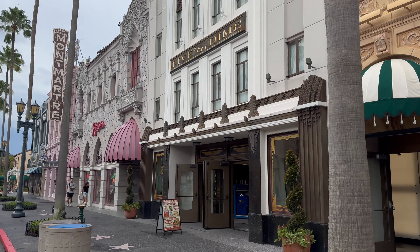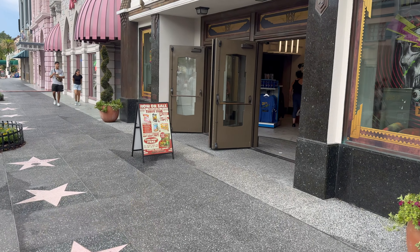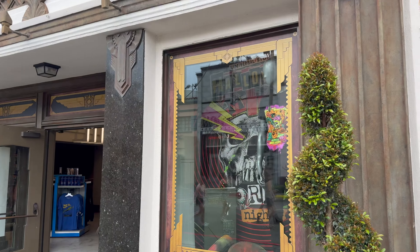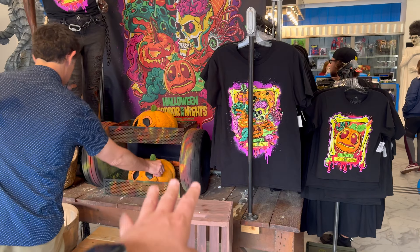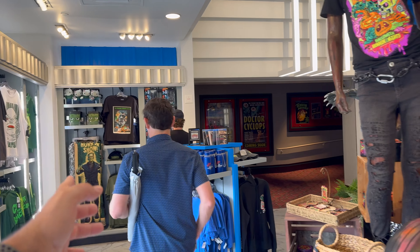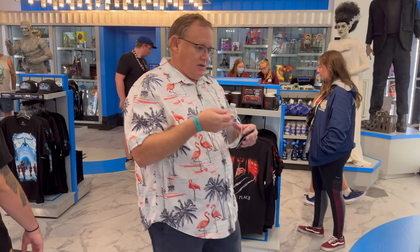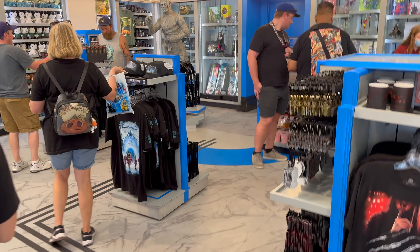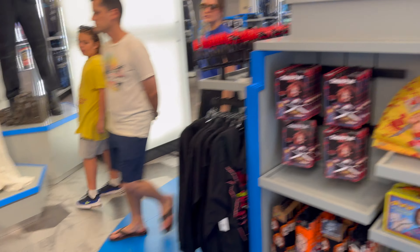As we walk by the Five and Dime, they also have the Tribute Store stuff that you can purchase with your face on it, and they have some Halloween Horror Nights merchandise in here as well. They've got the whole setup with little blue merchandise — Frankenstein Universal Monster stuff over there, Chucky stuff over here, Quiet Place over here, Ghostbusters over there. It's kind of all throughout the store.